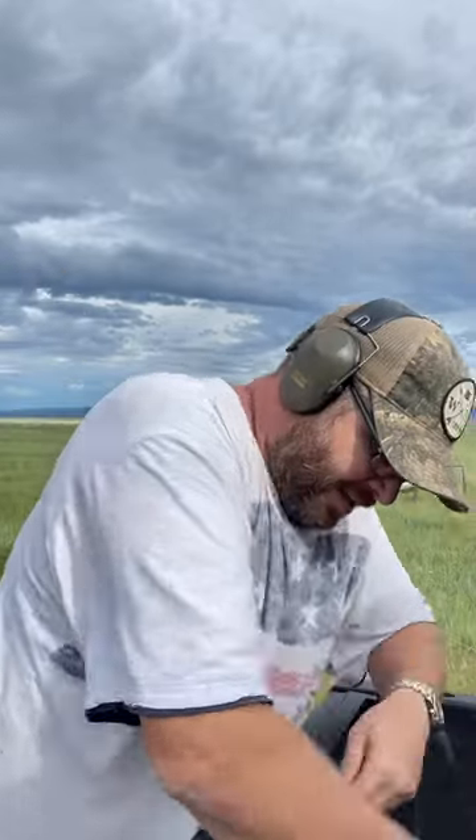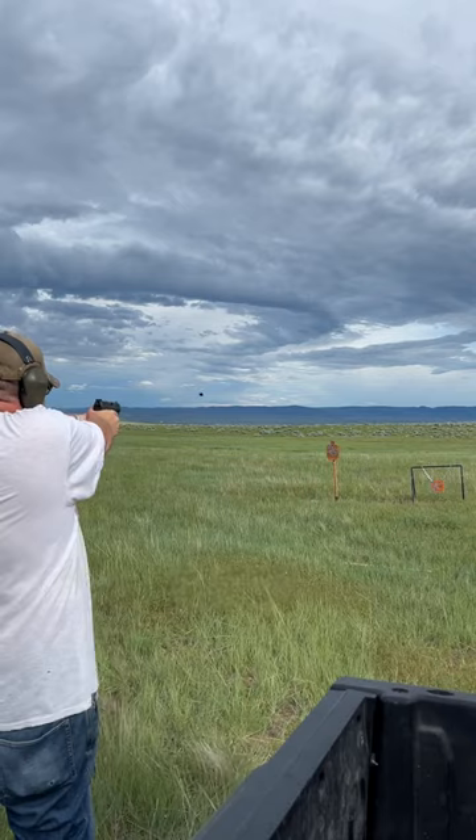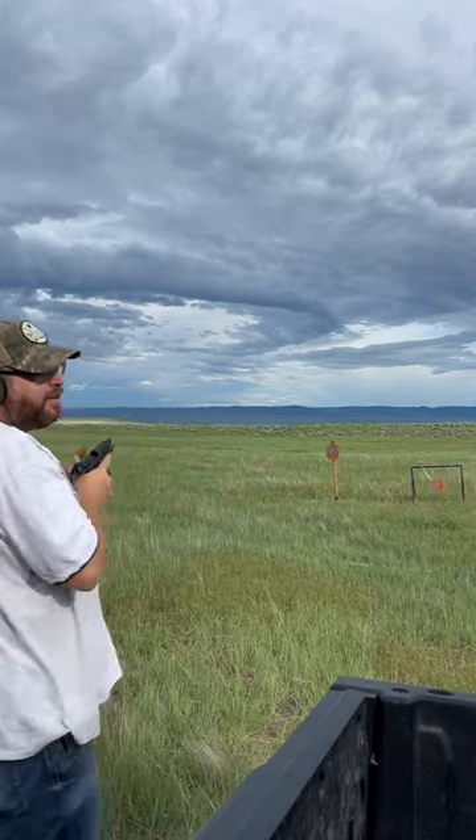Shoots nice. Now the PPQ. Yeah, the PPQ shoots way better, but that's to be expected.